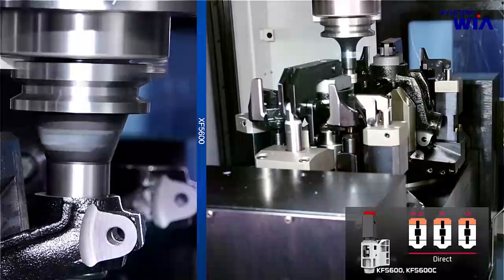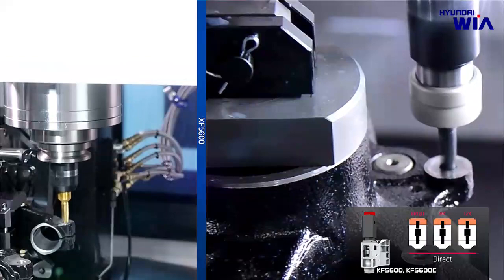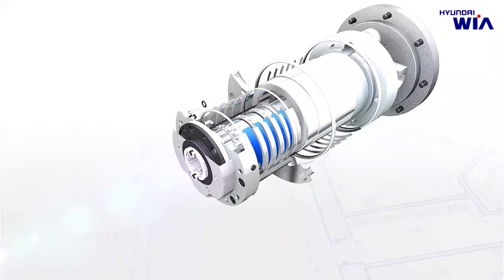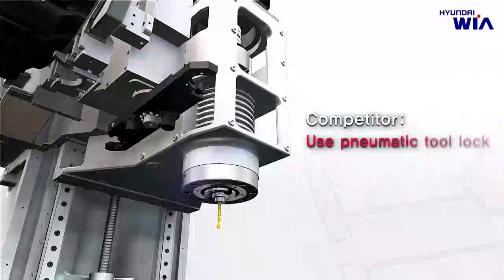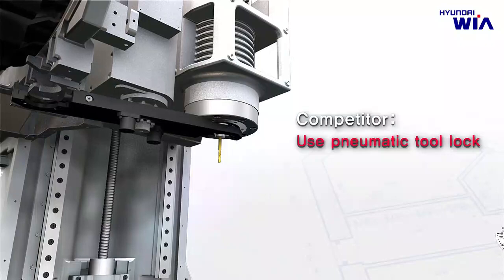Directly coupled main spindle, which has no backlash and is easy to maintain, is applied to both KF5600 and KF5600C models, resulting in enhanced machine efficiency. Dual contact main spindle, composed by contact between the spindle face and flange face of the tool holder simultaneously, is applied as standard to increase tool rigidity and reduce vibration during machining, enabling high-precision and high-speed machining. Hydraulic-type tool lock system greatly enhances stability of the main spindle and decreases noise during tool change.